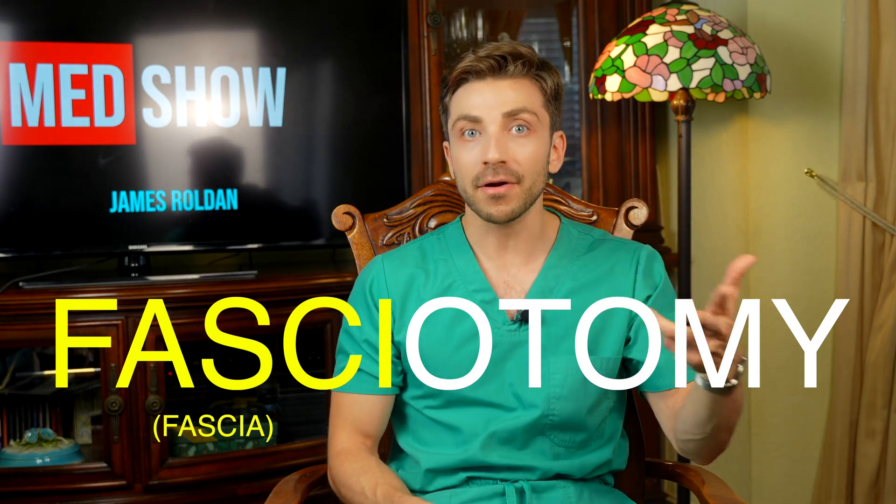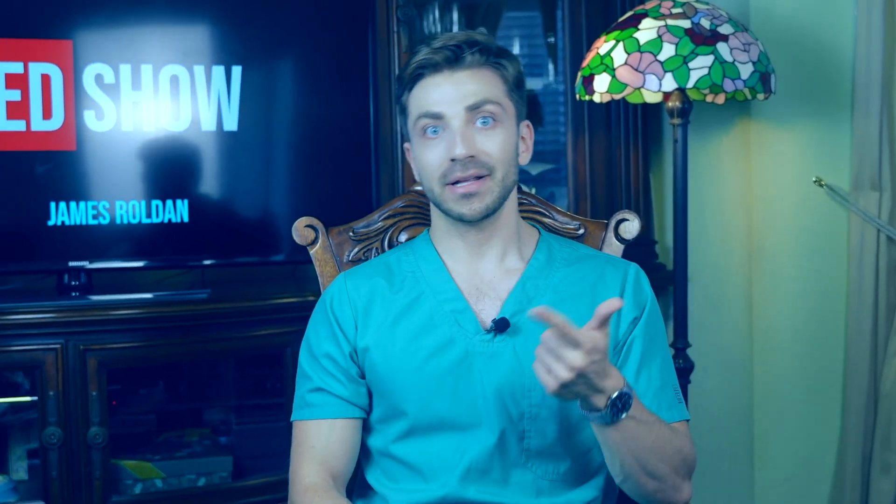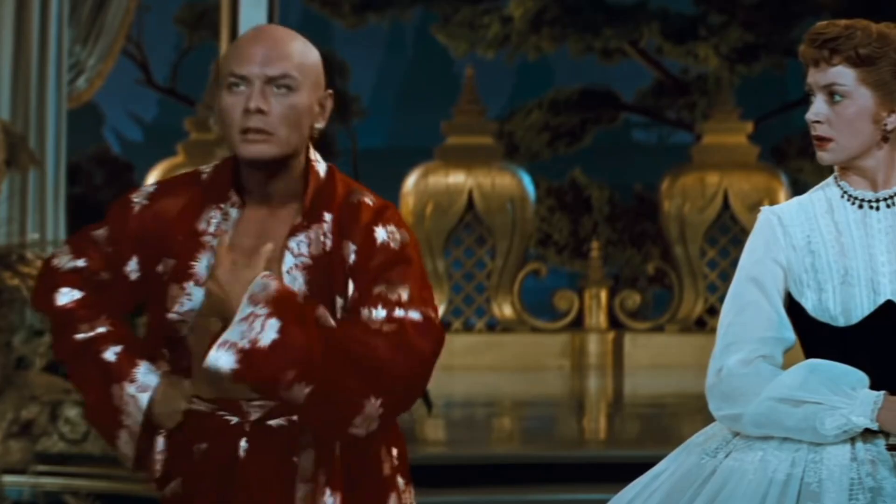This surgical procedure is called a fasciotomy — with 'fascia' referring to the palmar fascia tissue which is the thing that got hardened, and '-otomy' being the Greek term always used in medicine for cutting: fasciotomy, craniotomy, laparotomy, thoracotomy, Heller myotomy, etc.